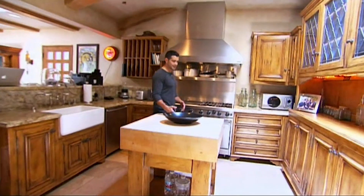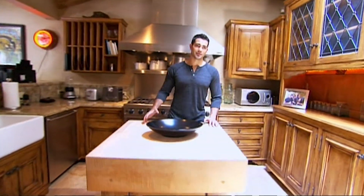This is the kitchen. I do a lot of eating, but I do not do a lot of cooking. I'm a terrible cook.